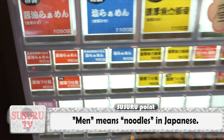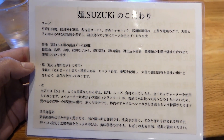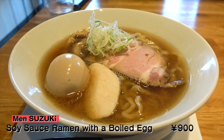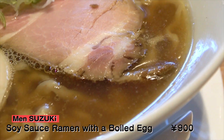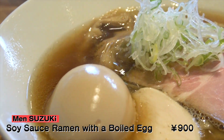Susuru is going for the soy sauce ramen with a boiled egg topping. Susuru waits as he thoroughly reads Suzuki's description, and here it is! Men Suzuki's soy sauce ramen with a boiled egg topping. Can you see the special looking noodles lurking beneath the simple toppings? It's just the kind of ramen Susuru was hungry for.